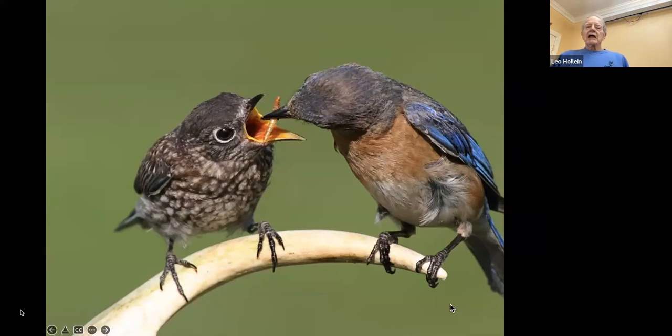Here's an adult bluebird feeding a recently fledged young a mealworm outside the nest. If you want to feed mealworms to bluebirds, you have to start with fresh, live ones, then switch over to dried ones. This photo was taken by Steve Byland, who was the first person to do the bluebird program here. He was a nature photographer who has since passed.